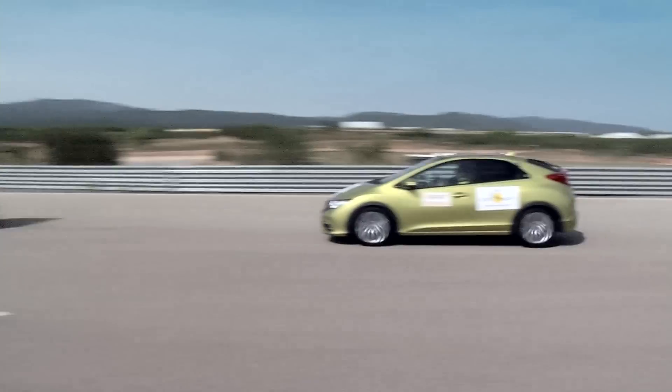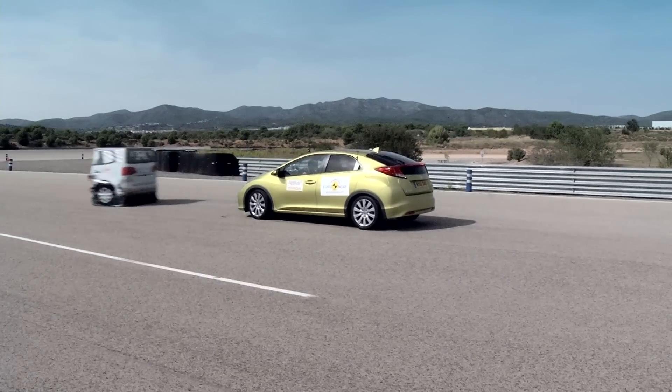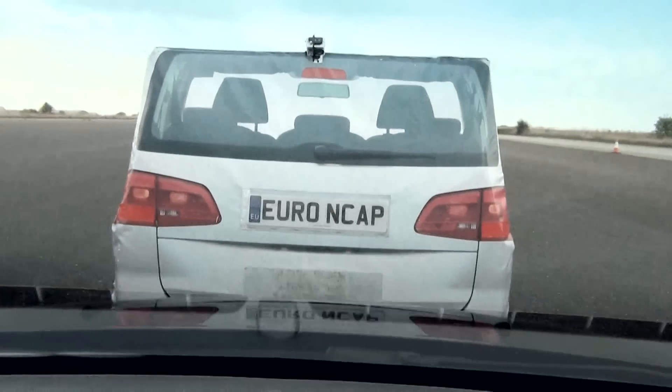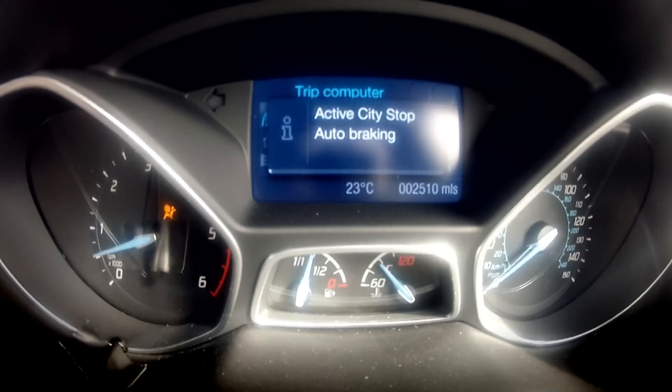Even at lower speeds, the driver does not have sufficient time to respond to a warning.